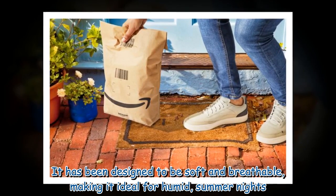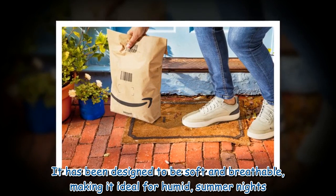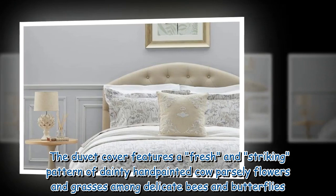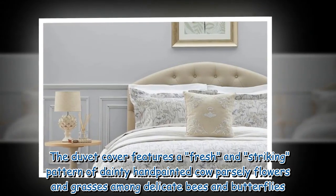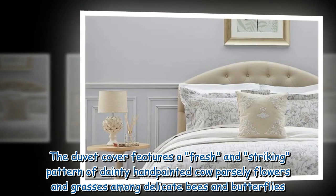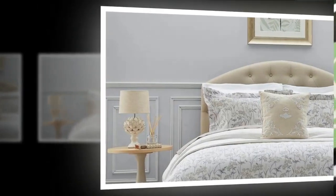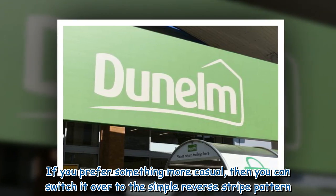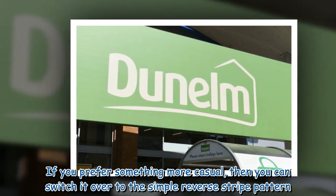The duvet cover has been designed to be soft and breathable, making it ideal for humid summer nights. It features a fresh and striking pattern of hand-painted cow parsley flowers and grasses among delicate bees and butterflies. If you prefer something more casual, you can switch it over to the simple reverse stripe pattern.